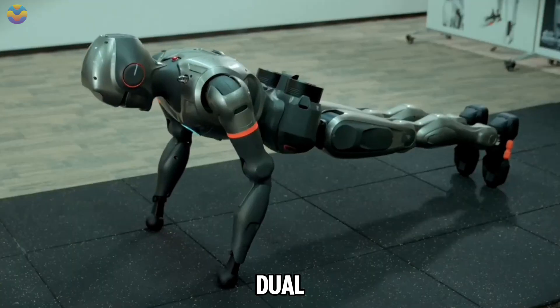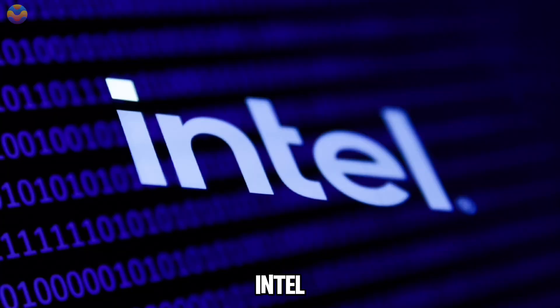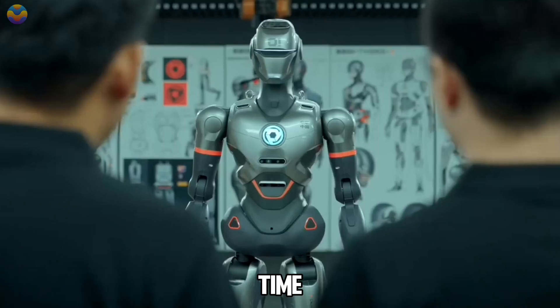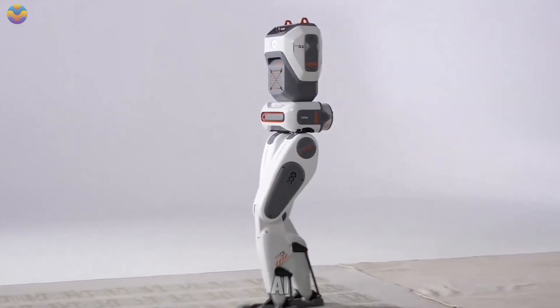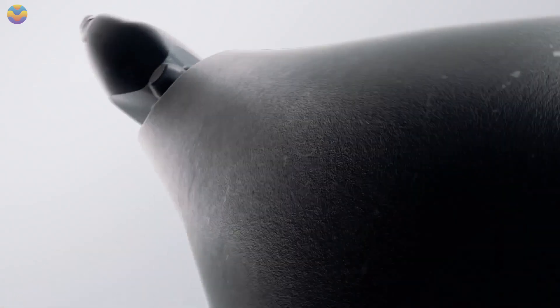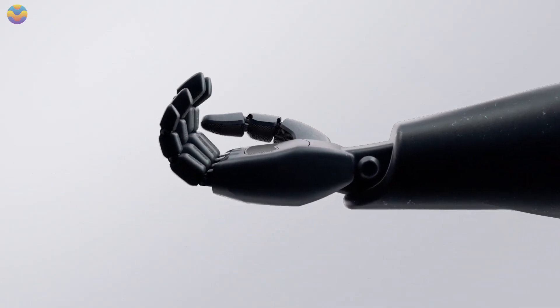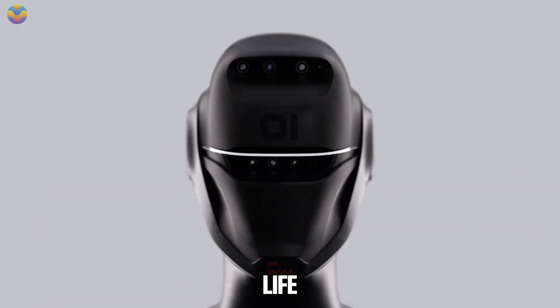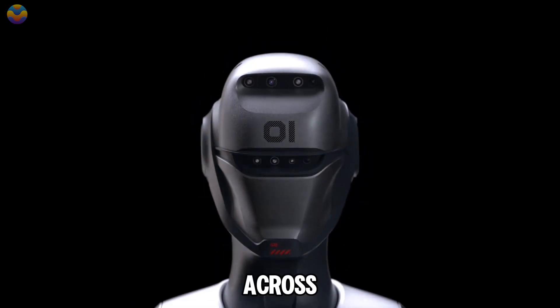The robot runs on dual processors from NVIDIA and Intel and is equipped with high-precision stereo cameras for real-time environmental awareness. Engine AI plans to produce over 1,000 units of SE-01 annually by 2025, aiming to integrate humanoid robots into everyday life and enhance human capabilities across different sectors.